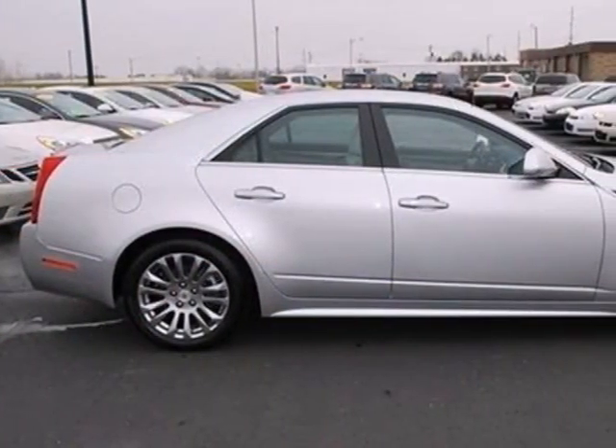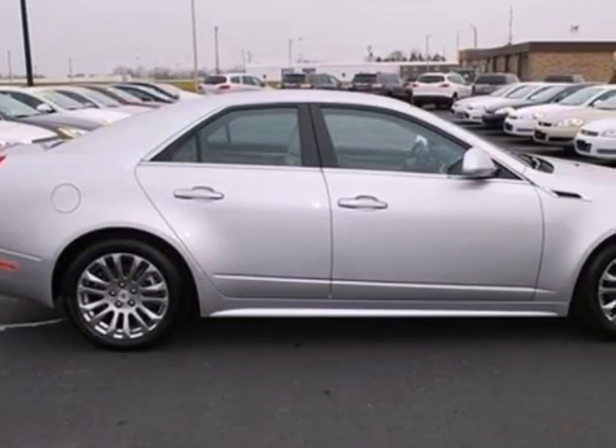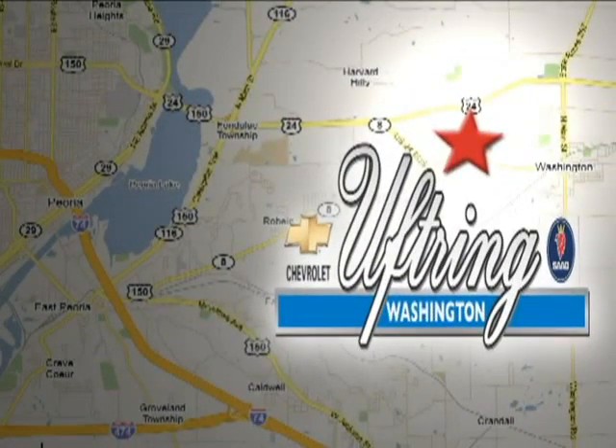Feel proud to drive this CTS. Come in today for a test drive. Visit Uptring Chevy today. We're conveniently located at 1860 Washington Road in Washington, Illinois, just east of Route 8, one mile past Cummings Lane on the corner of Washington and Georgetown Road.